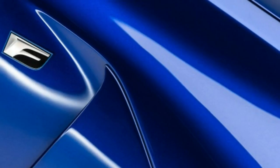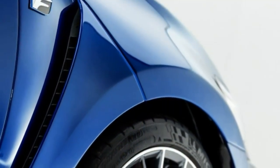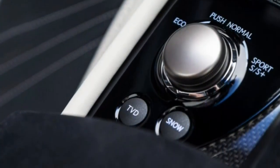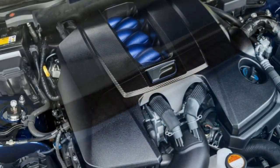2016 Lexus GSF — What's New for 2016. The 2016 Lexus GSF is a new model in the GS lineup this year. With the introduction of the GSF, Lexus steps into the ring with some of the most accomplished performance sedans on the market.